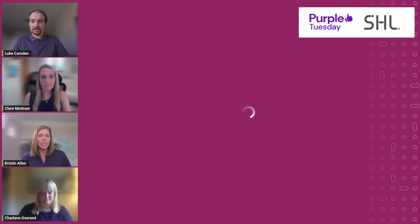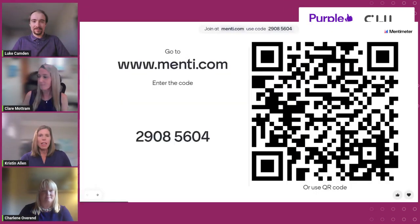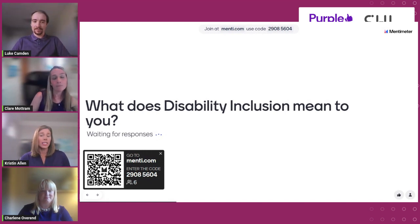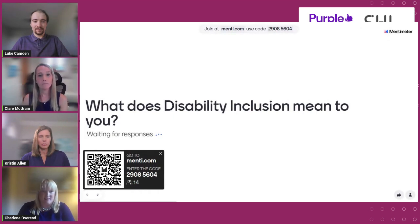Let's talk more about disability and disability inclusion. You should see a QR code on your screen — if you scan it, you'll be taken to an interactive feature through menti.com. The word cloud will ask: what does disability inclusion mean to you? While we're waiting for responses, Charlene, do you want to tell us about Purple's perspective on what disability means? From our perspective, it's any condition that affects the body or the mind that makes it more difficult for that person to do certain daily activities. Disability is substantial and long-term, having a negative effect on undertaking normal daily activities — it's not short-term.